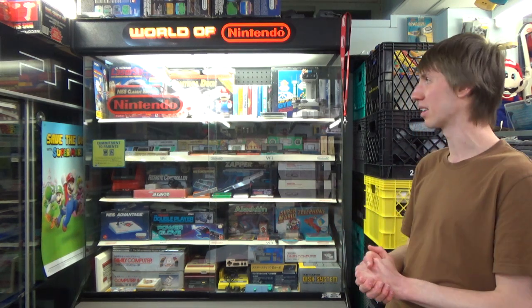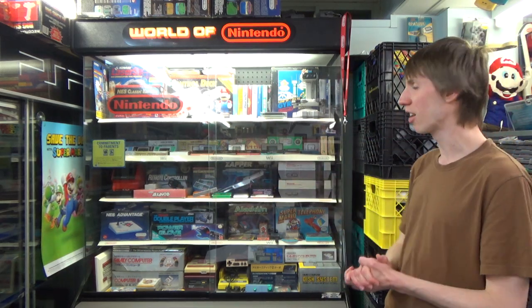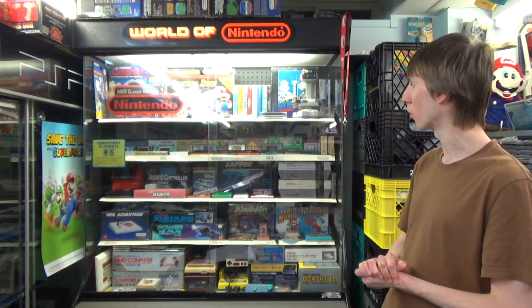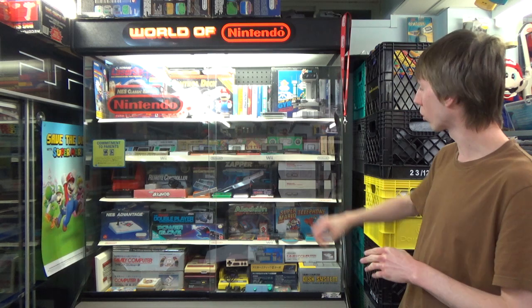Not too many people were worried about the NES 2, of course, because everyone wanted an SNES at that point. I'm going to get a nice close shot of everything with the camera once we take it off the tripod, so I hope you're looking forward to that. Other things in here include R.O.B. — you can't talk about 80s Nintendo without talking about R.O.B.